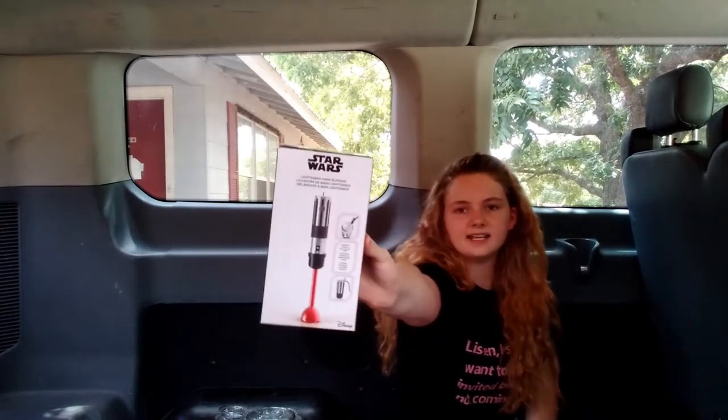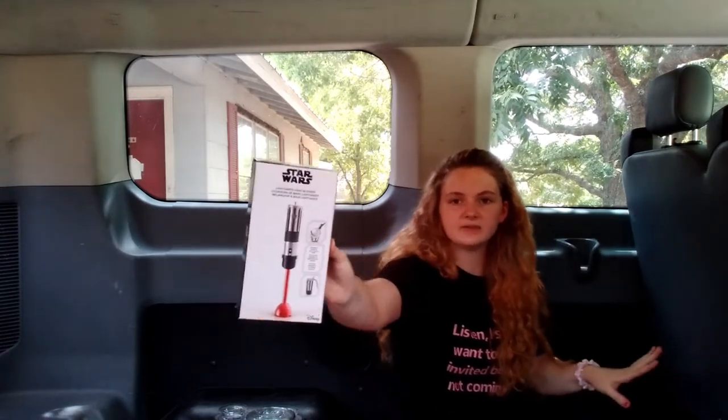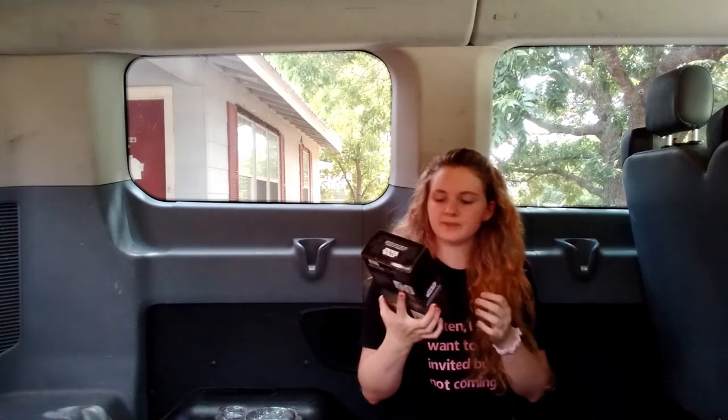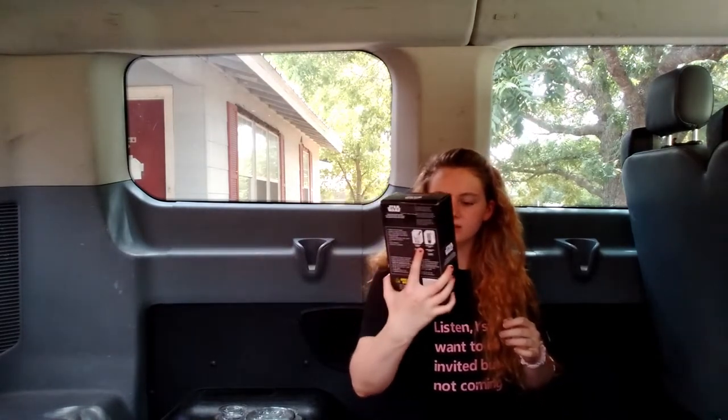My mom got my sister a lightsaber hand blender. It's just for her coffee — she likes doing fancy little coffees — and it'll froth milk or whatever else she wants. It looks like a lightsaber and it's Star Wars themed. I'm not big into Star Wars but my sister really likes it, so I think she'll love it.